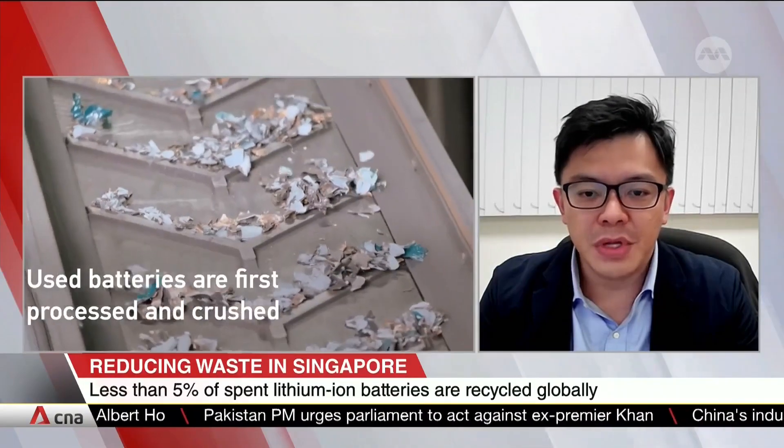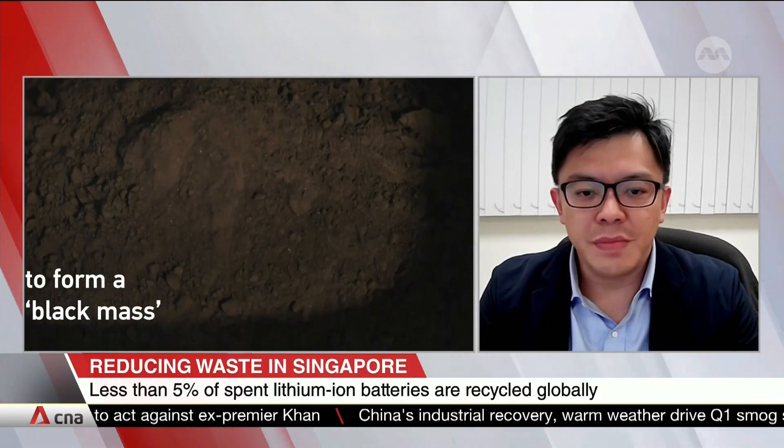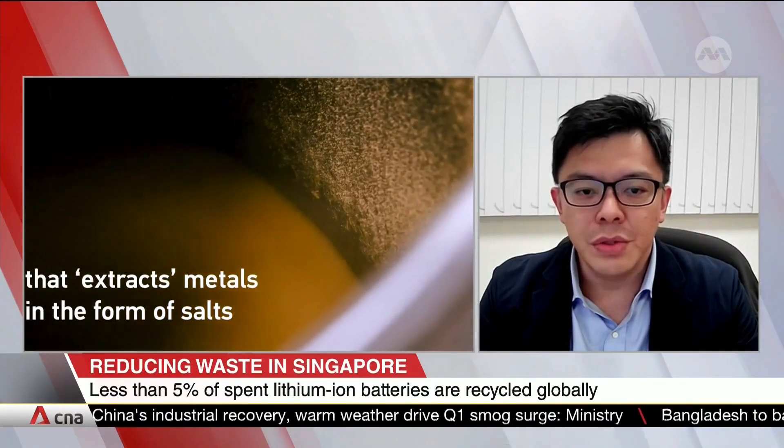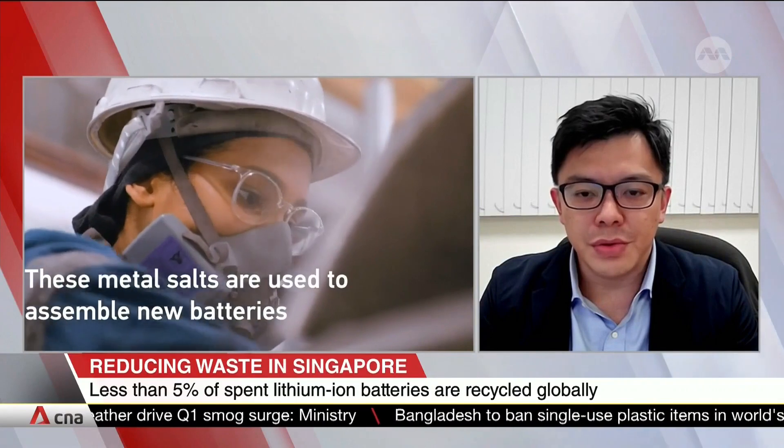Thereafter, we can recover the metal ions as metal salts using optimized precipitation chemistry. The recovered metal salts can then be reused to generate new batteries, and in doing so, we are able to close the waste loop while offering a sustainable cradle-to-cradle solution.